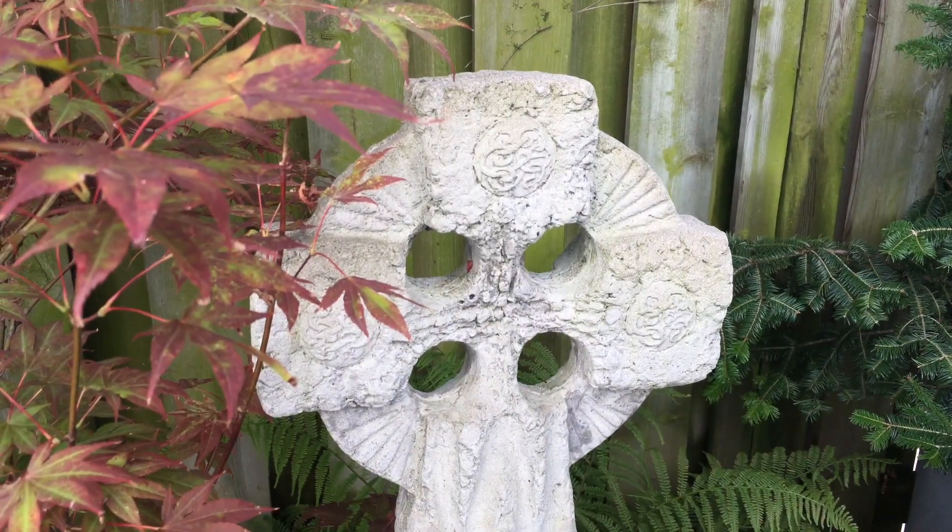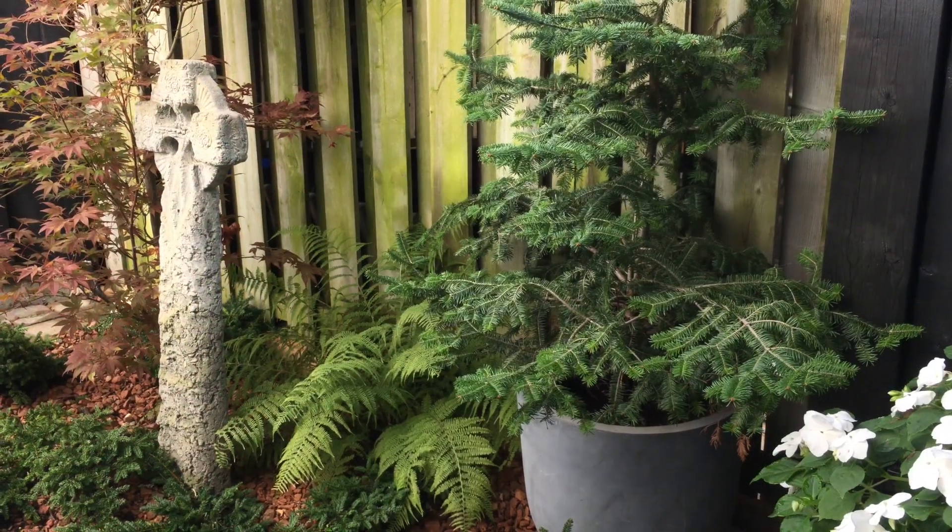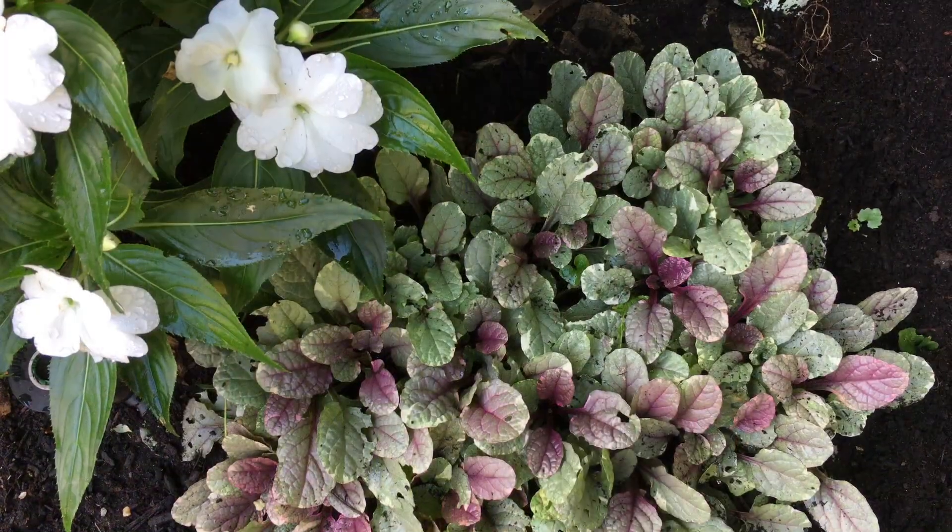The antique garden accessories have been collected over the years. They are in harmony with a shady garden that is rich in the textures of plants — different shapes paired with different shapes.